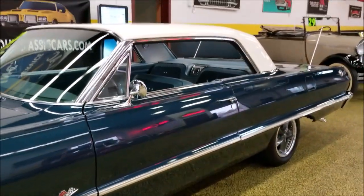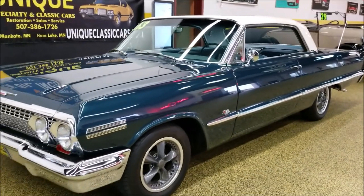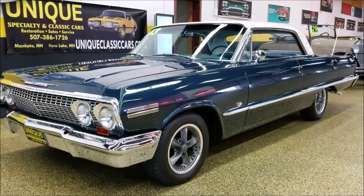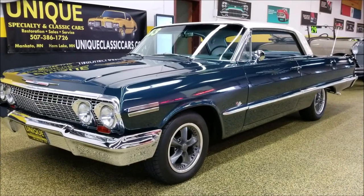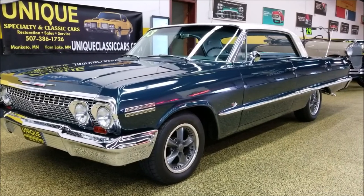Take a look — 1963 Chevrolet Impala two-door hardtop, absolutely beautiful. Give us a call at 507-386-1726, or check out all the still pictures and underside shots at UniqueClassicCars.com.